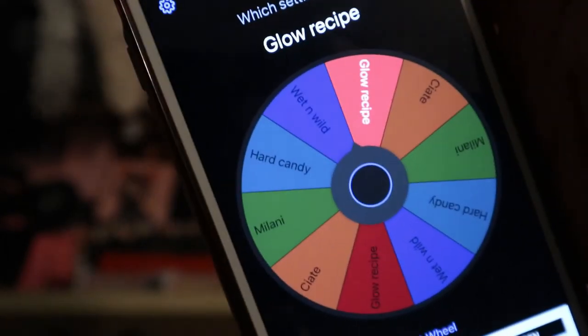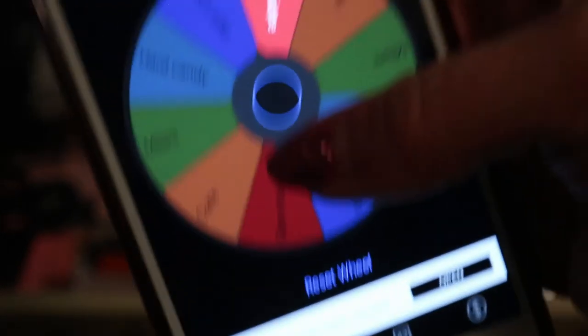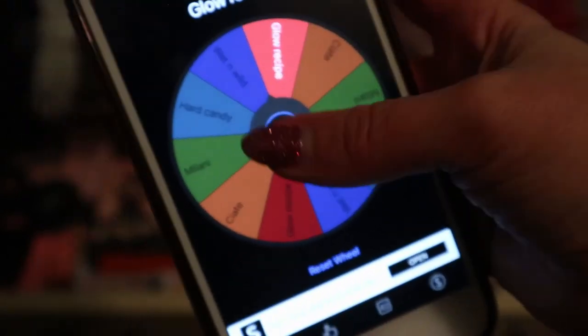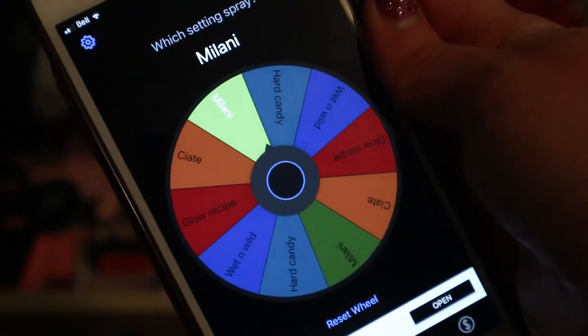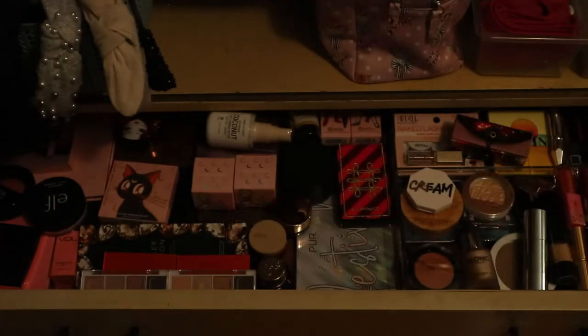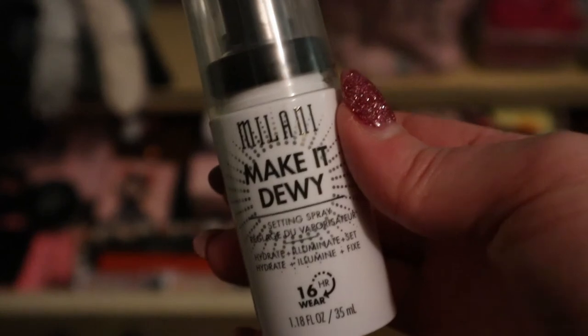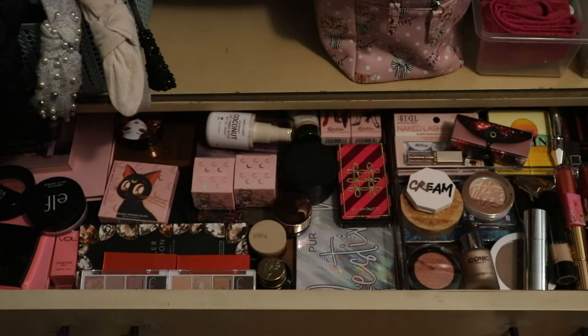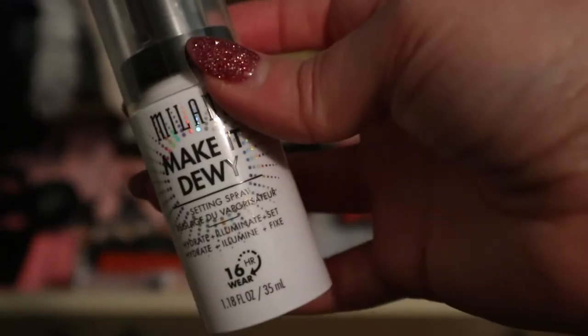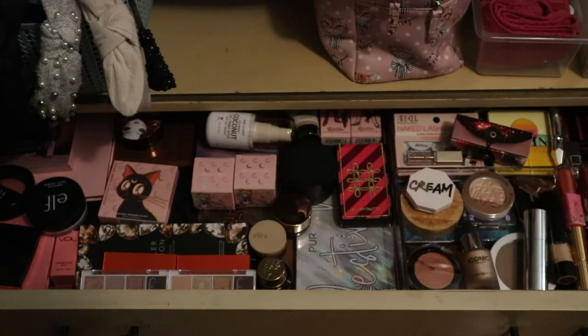For setting spray, the Glow Recipe came up but I just said I was putting that in my skincare, so let's try something else. The wheel landed on Milani - it's actually just a mini, the Milani Make It Dewy Setting Spray. That'll be good - I actually don't remember anything about it, so I'm glad I picked that one. It says 'Hydrate, Illuminate, Set' and 16-hour wear.